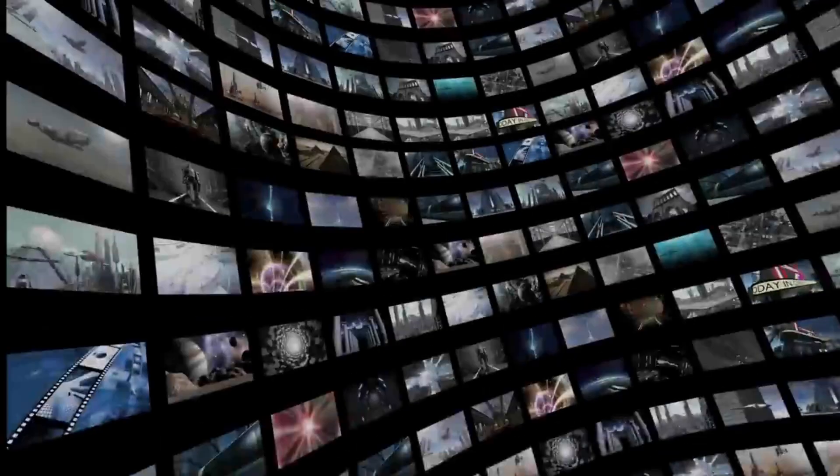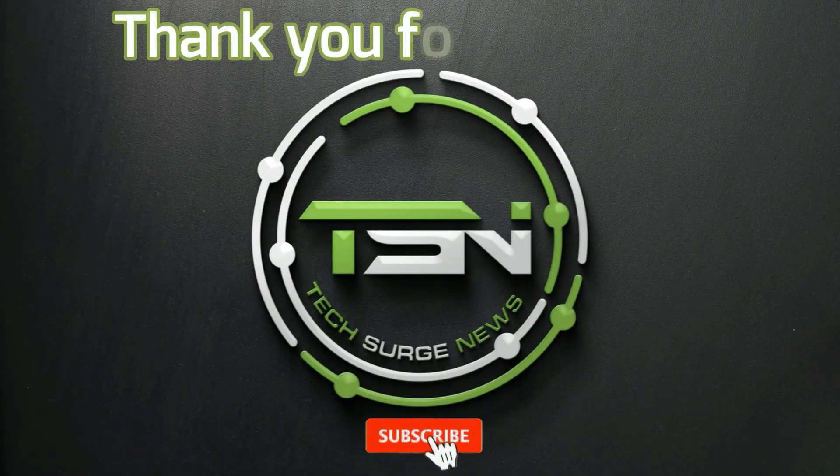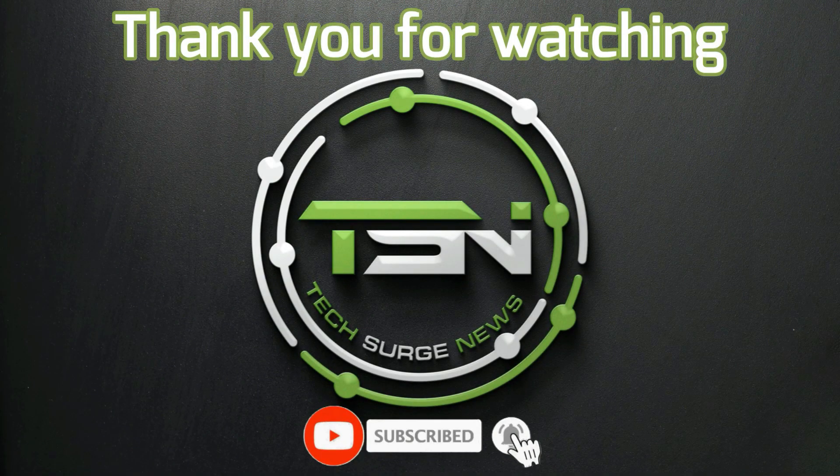That is all we have for today. If you enjoyed the video, give us a like and subscribe to TechSearch News to hear the latest in the world of science and technology. Don't forget to hit the bell button to get notifications on when we post next. Thank you for watching — TechSearch News, signing out.